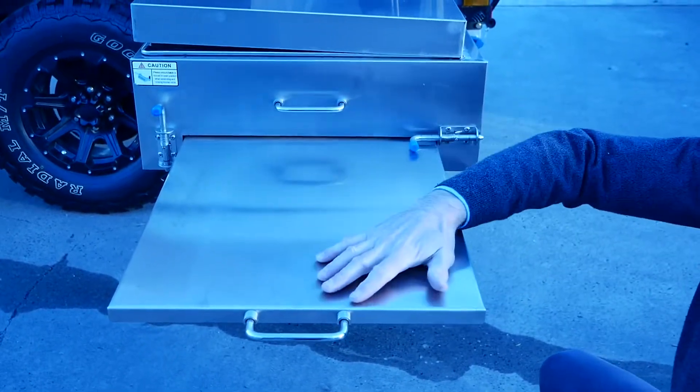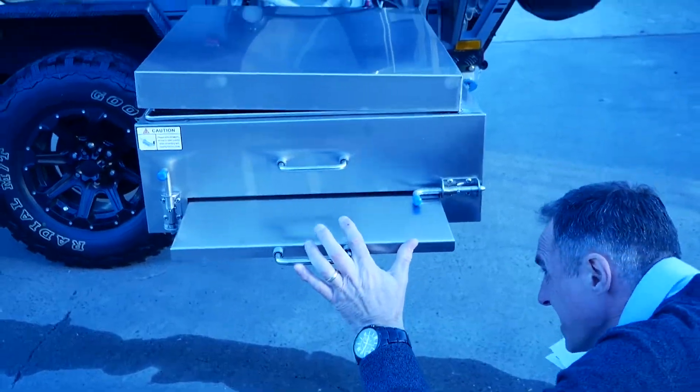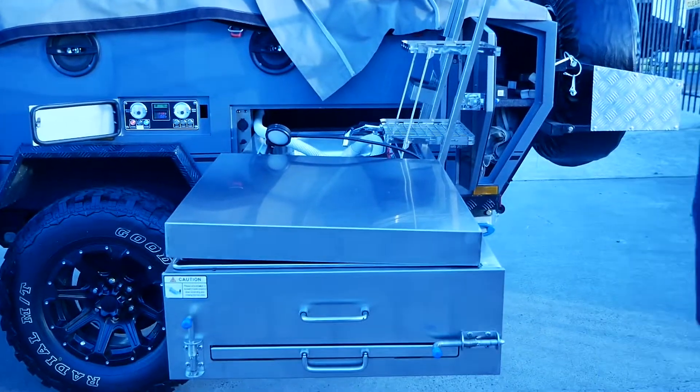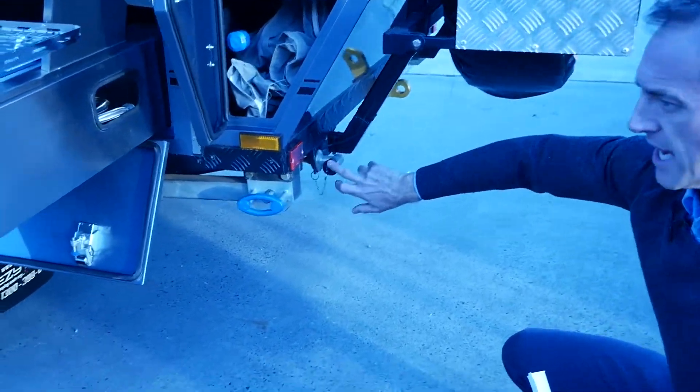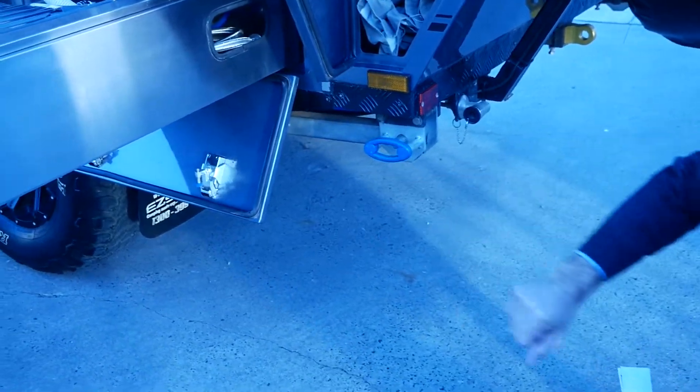We've got an extendable tray here — you can use it as a chopping block or for a bit of extra workspace. Our gas bayonet is there and it just connects onto the gas bayonet, so the gas cable is right there.